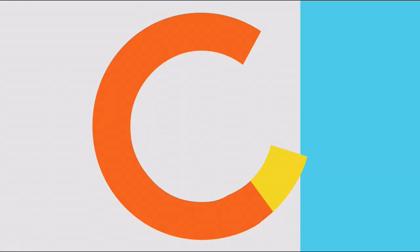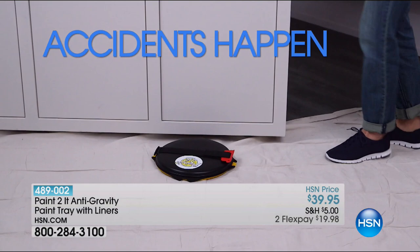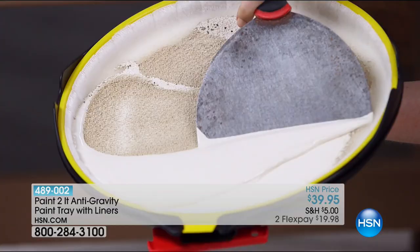Say goodbye to paint drips, drizzles, and spills — beat the paint to an anti-gravity tray. Accidents happen, but messes don't have to. It's simple to use: snap in the liner and you're ready to go. One liner can hold up to 12 ounces. It's great for projects big or small. Remove unused paint, saving you time and money. Search Quick Buy on HSN.com.